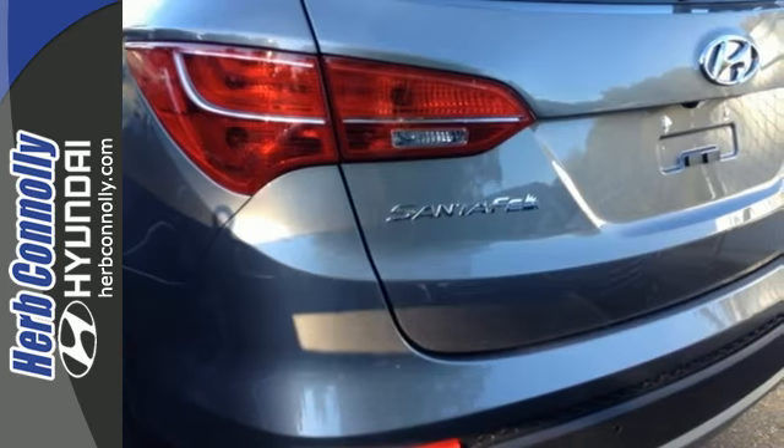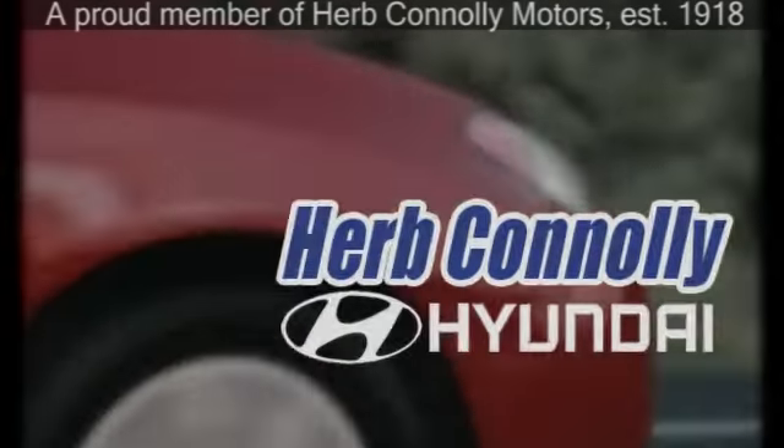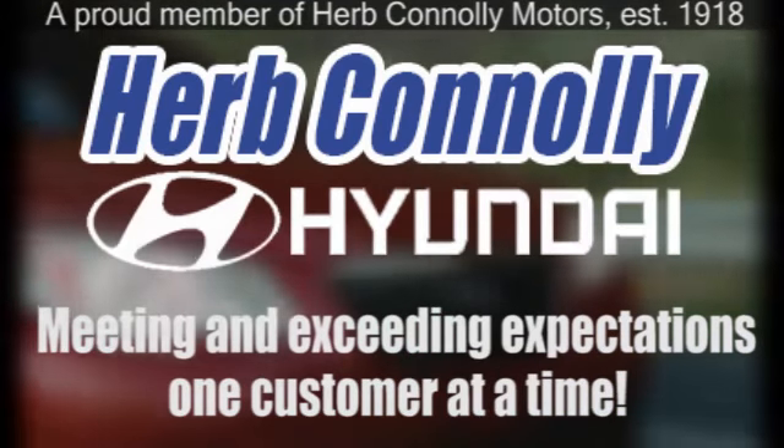Cruise in today and look at this versatile Santa Fe. Herb Connolly Hyundai — meeting and exceeding expectations one customer at a time.